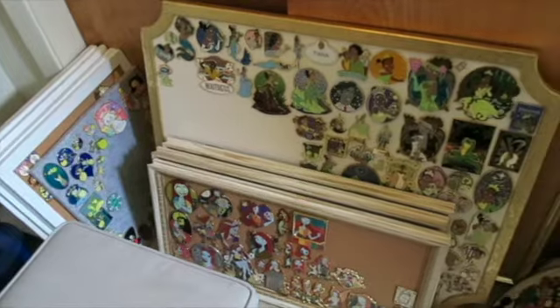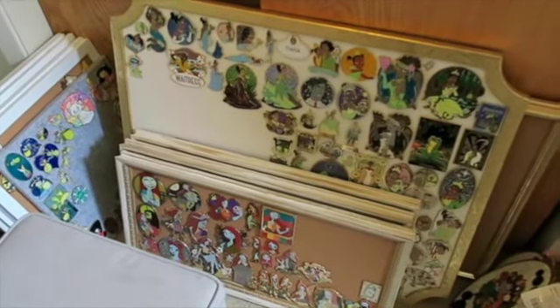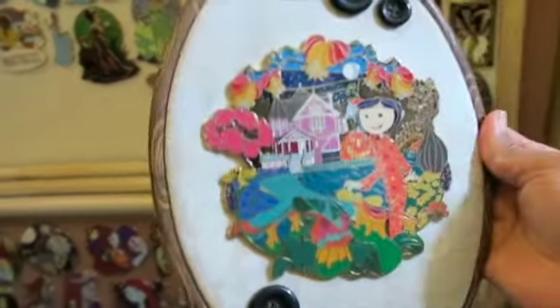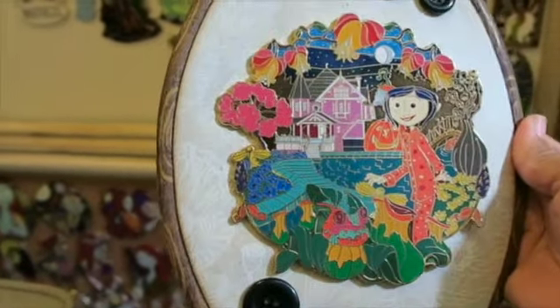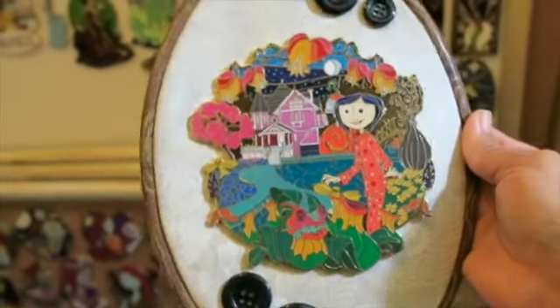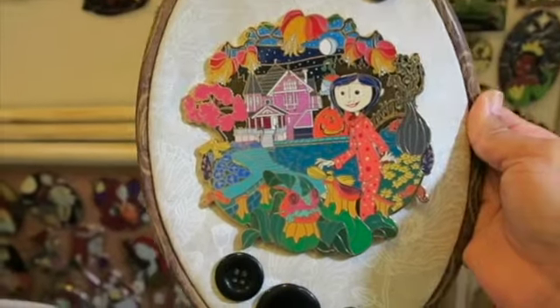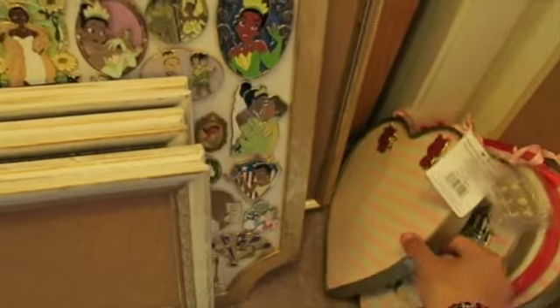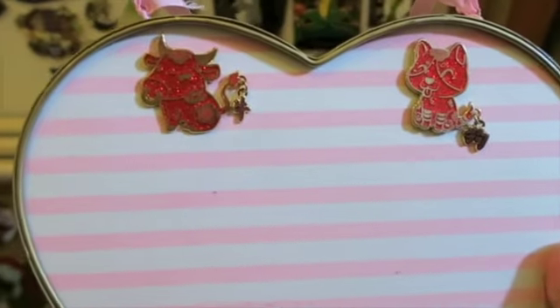This vanity area is kind of a mess. I have my one Coraline pin, which glows in the dark — pretty cool. I also bought some black buttons, made them into pins, and added them to a cute pin hoop.